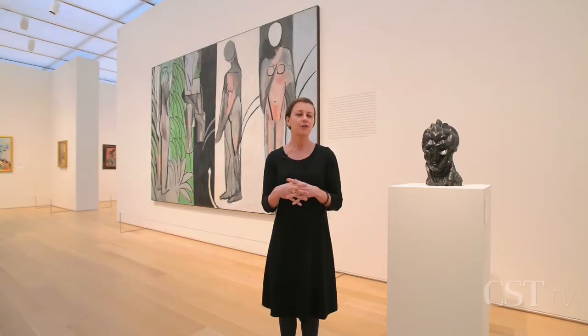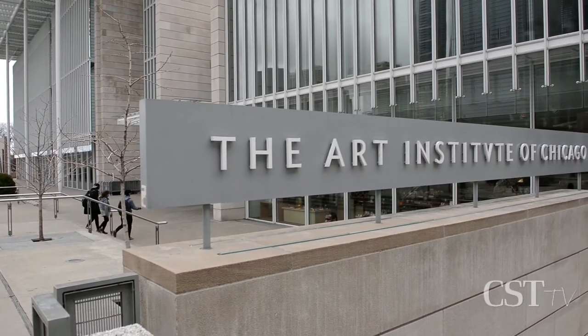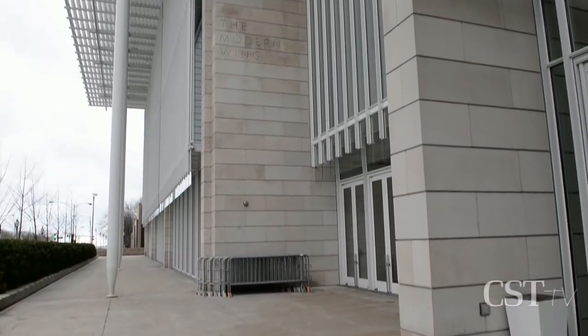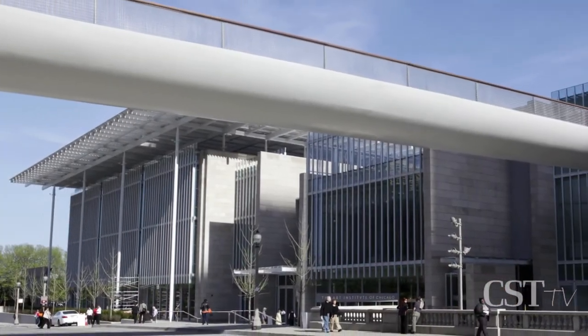I'm Erin Hogan, Head of Interpretation at the Art Institute of Chicago, and we are in the newly reinstalled third floor galleries of the Modern Wing. The Modern Wing is the Art Institute's most recent expansion, designed by Renzo Piano, and we opened it in May 2009.